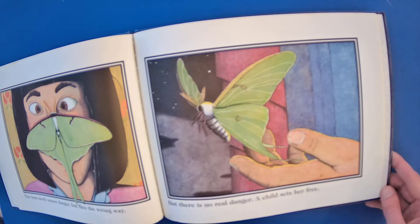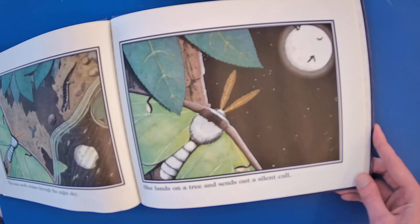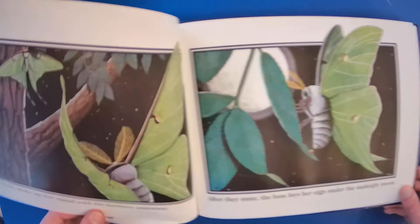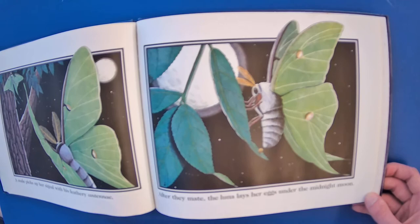The Luna Moth cruises through the night sky. She lands on a tree and sends out a silent call. A male picks up her signal with its feathery antennae. After they mate, the Luna lays her eggs under the midnight moon. Then she hides among the leaves until the next night.